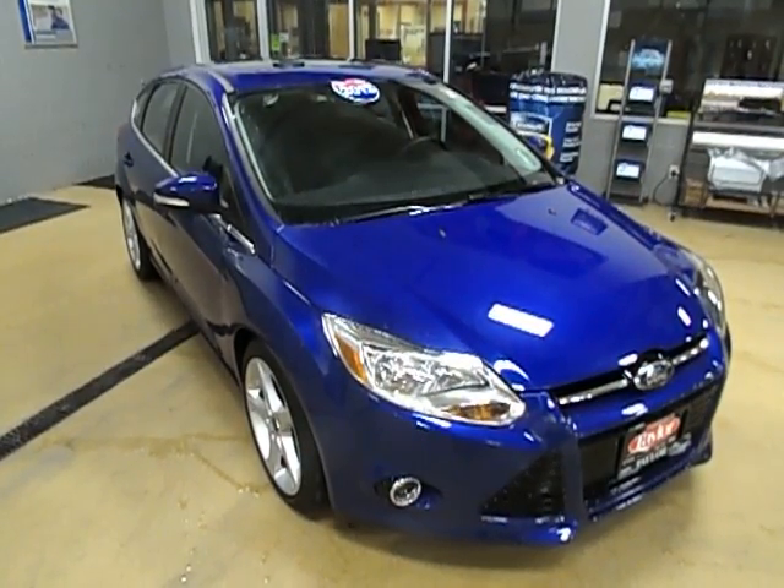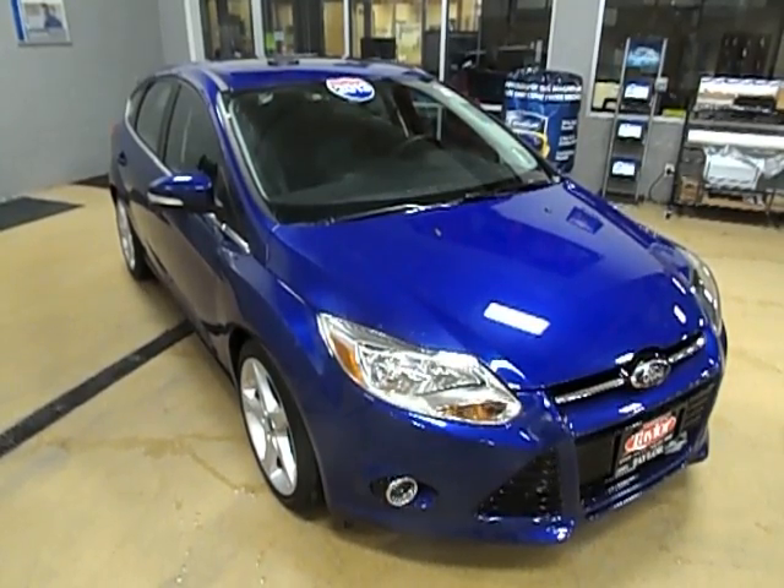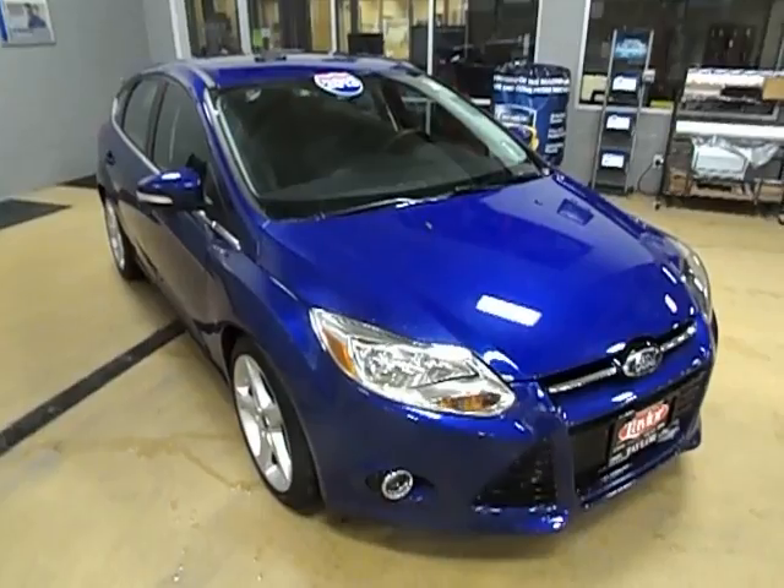Hey guys, this is Chad Milliron from Taylor Chrysler Jeep and Dodge. I'm going to talk to you a little bit about this 2013 Ford Focus Titanium Edition. It's blue in color.